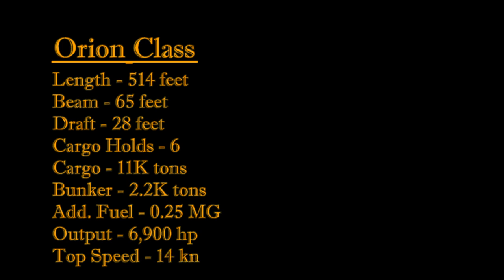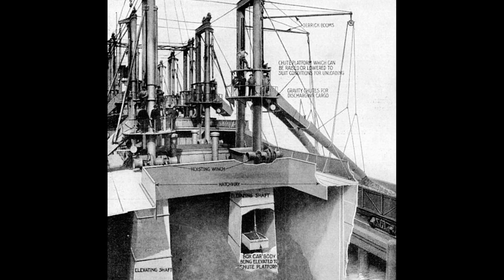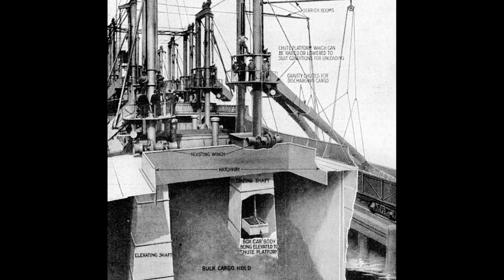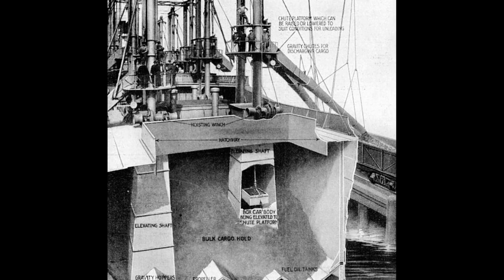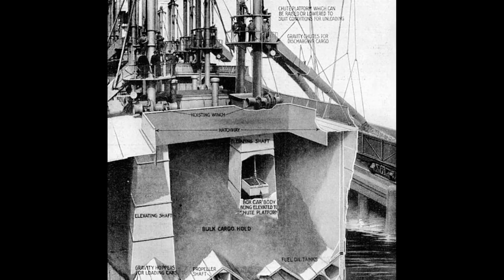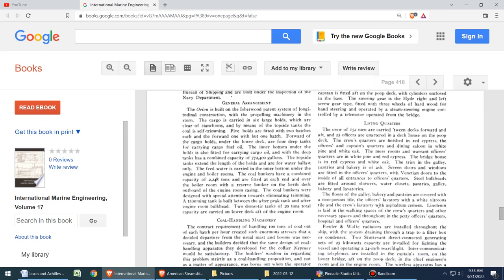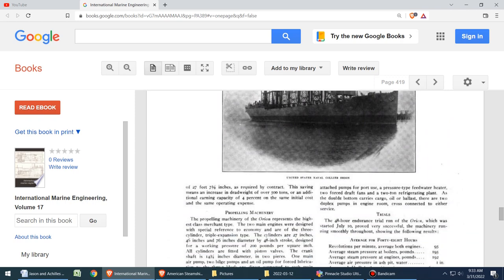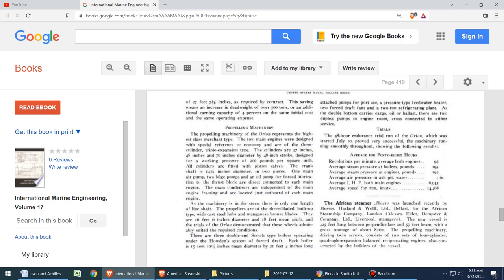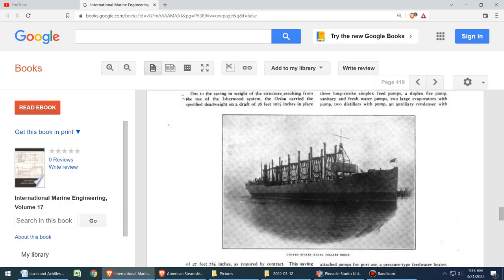Six self-trimming cargo holds were rated to hold over 11,000 tons of coal, in addition to the ship's 2,200 tons of bunker coal. A lower set of tanks were built to hold over a quarter million gallons of fuel oil. Along their decks, each ship featured seven pairs of lattice towers, each supporting a coaling boom capable of discharging over 125 tons per hour via clamshell loaders. Beneath each of the ship's twin funnels sat a vertical triple expansion steam engine, producing over 6,900 horsepower to twin props at 95 RPMs, capable of propelling the ship at 14 knots.